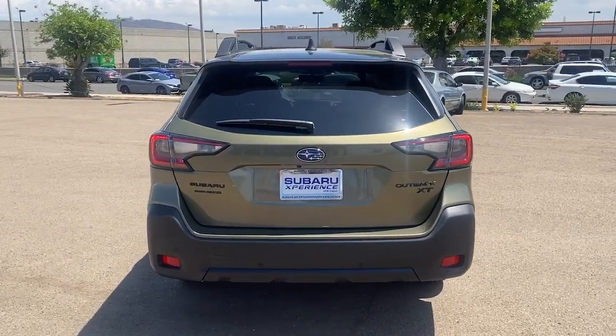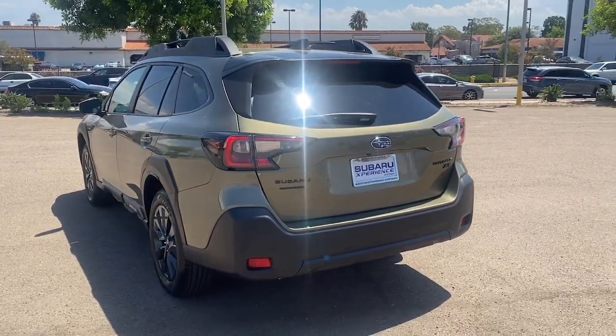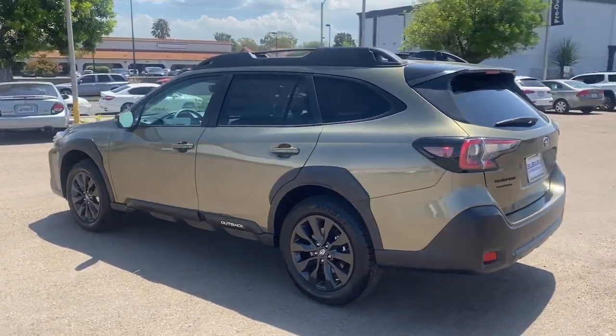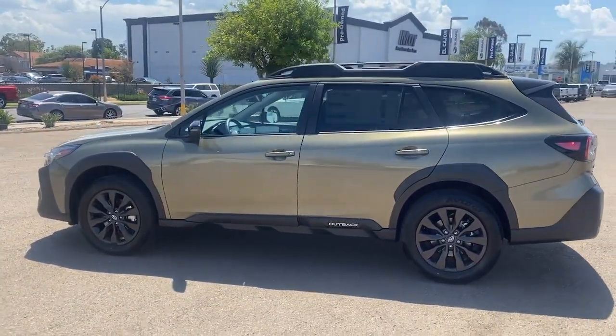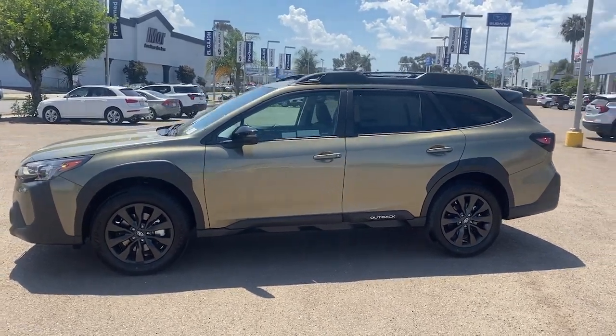These are just some of the great options this vehicle comes with: heated steering wheel, wireless charging station, keyless entry, heated driver's seat, moonroof, power passenger seat, fog lamps, heated rear seat, premium sound system, and heated mirrors.